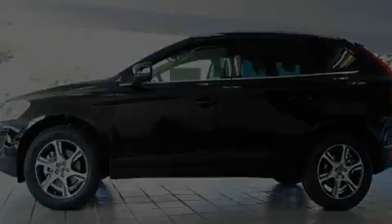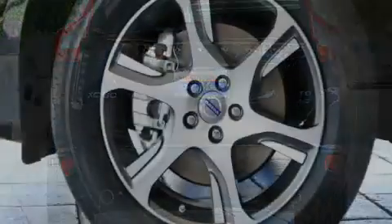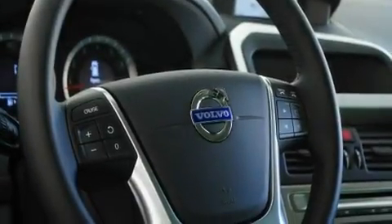Its top features include dual-power seats, cruise control, an auto-dimming rearview mirror, a leather interior, alloy wheels, 12-volt power outlets, front fog lights, hill descent control, a rear window defroster, and roof rails.